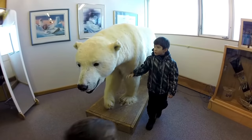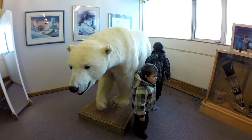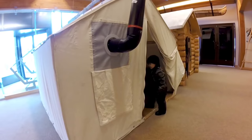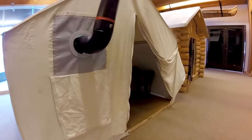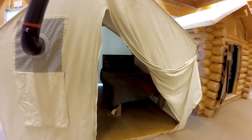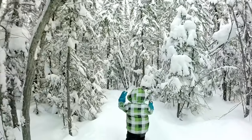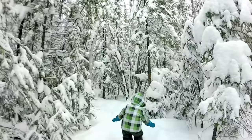Yellowknife features some awesome indoor attractions that are perfect for kids. The visitor center gives kids a chance to stamp their passports with a Yellowknife stamp, and the Prince of Wales Northern Heritage Centre offers a detailed peek into the history and culture of the area and includes a lot of hands-on activities for kids.